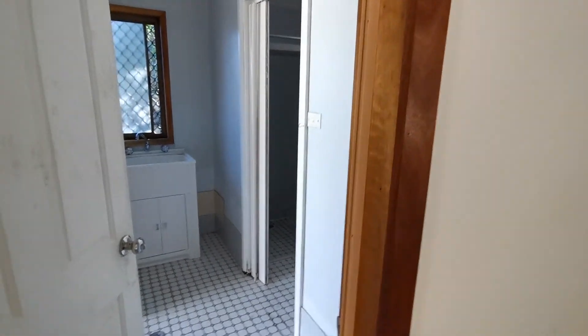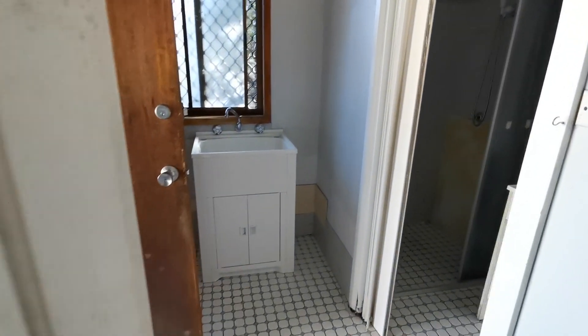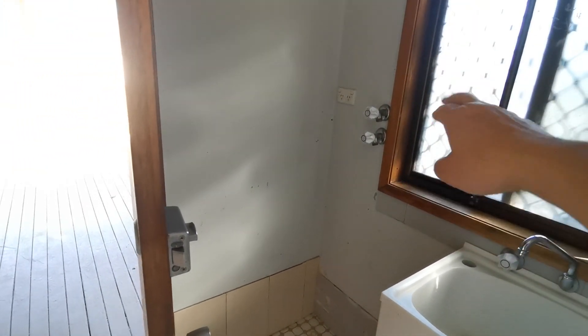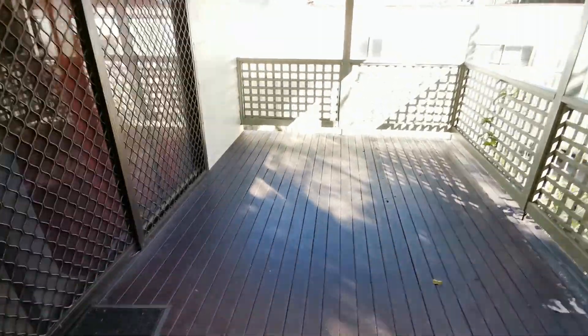The second bathroom and laundry is next. It has a shower, sink, toilet, washing machine connections, hot and cold water. This house also has gas heating, so everything is convenient.